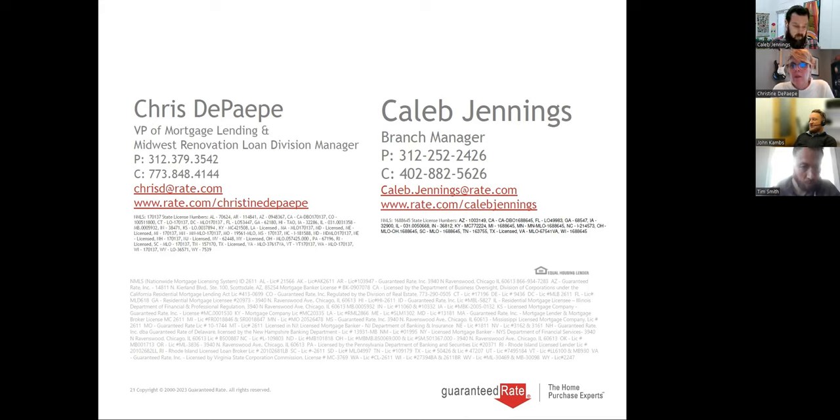One more question: what about seller concessions? Right now they're back — during COVID you couldn't even get an inspection. Seller concessions: FHA allows up to 6% of the purchase. Conventional — if you put 3 to 5% down, you can get 3%; if you put 10% down, you can get 6%. We're utilizing seller concessions a lot. If someone bought a $300,000 home and put $100,000 in work — that's $400,000 — with a 3% seller credit and only 3% down, that's only $12,000 to the table and they get $100,000 to rehab their home.